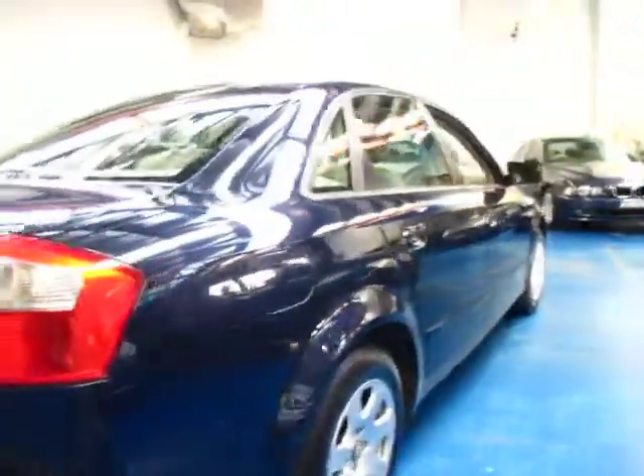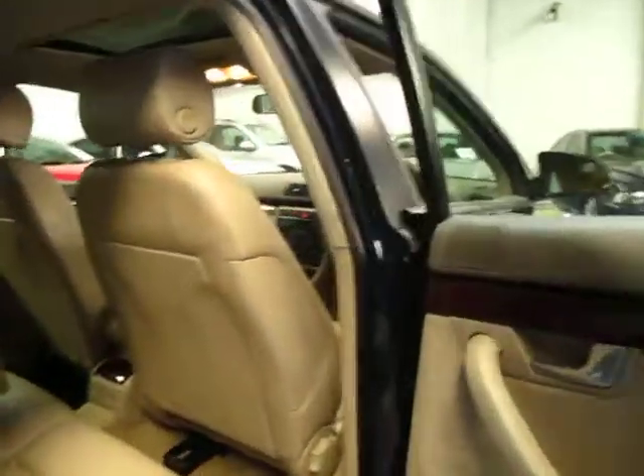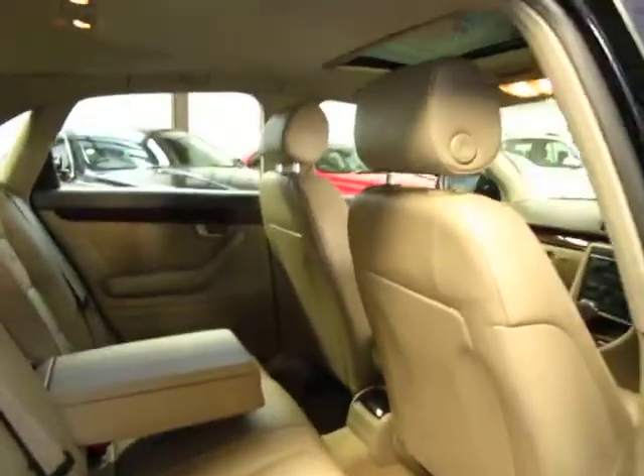So very economical, nice and safe, reliable. A car like this really does tick all the boxes, especially with these kilometres.